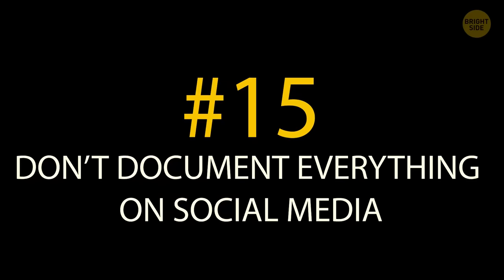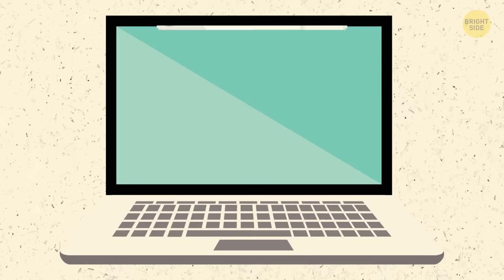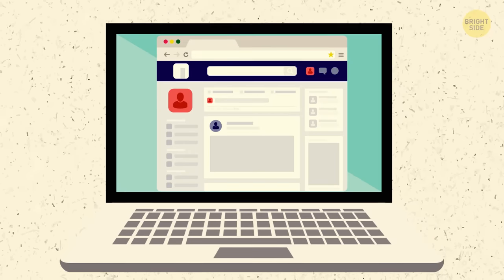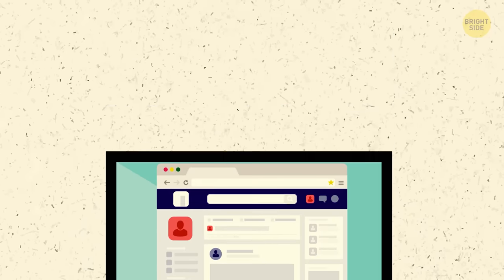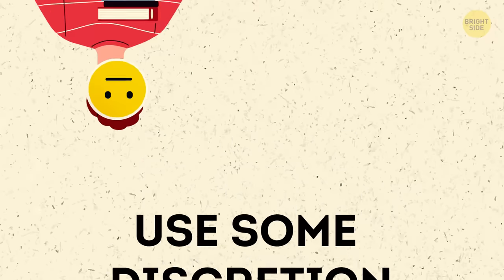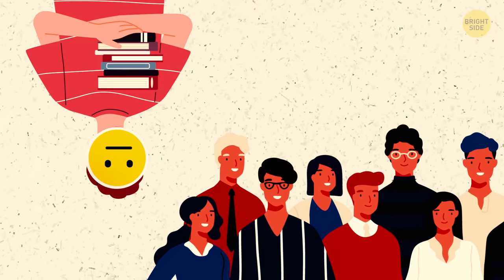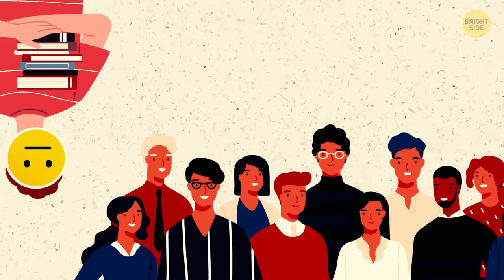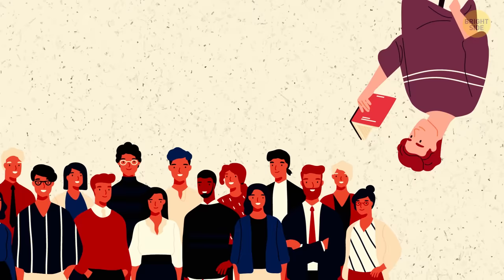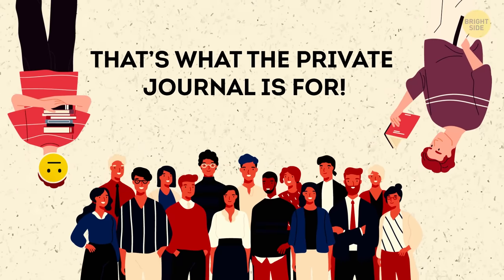Tip 15: Don't document everything on social media. Bad days or great days, it can be tempting to put it all out there as you're feeling it. But when it comes to posting it all online, use some discretion. The last thing you need is to show up to school one day after sending what was supposed to be a private post for a close group of friends, only to overhear high-fiving Todd talking about it in homeroom. If you've got to put it down somewhere to work it out of your system, that's what the private journal is for.